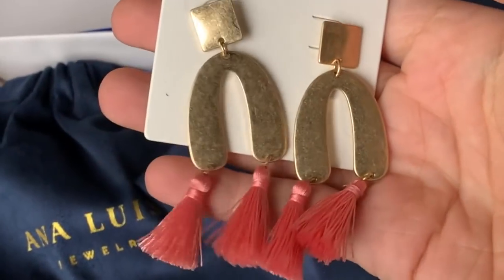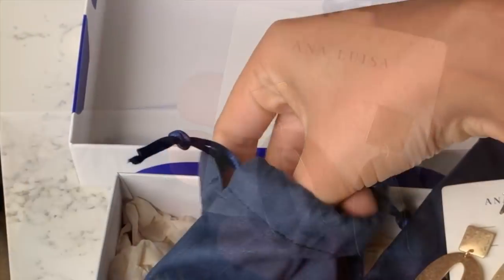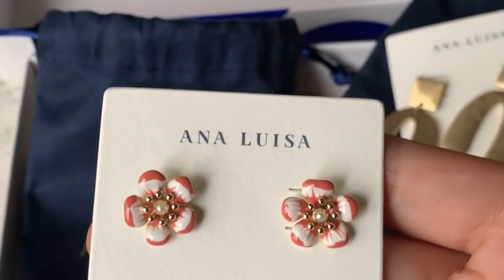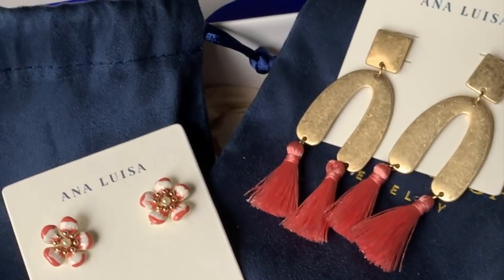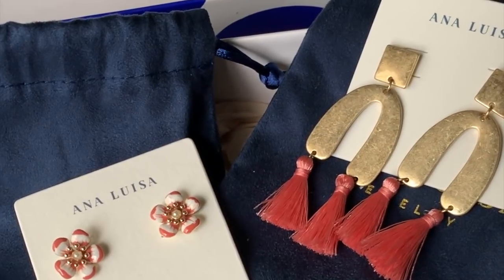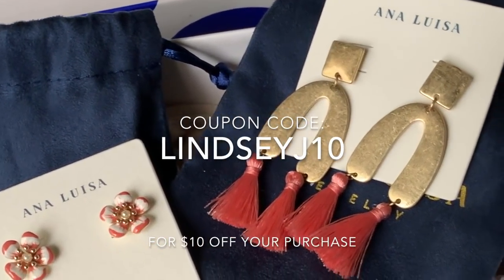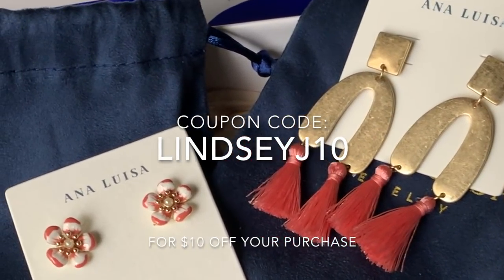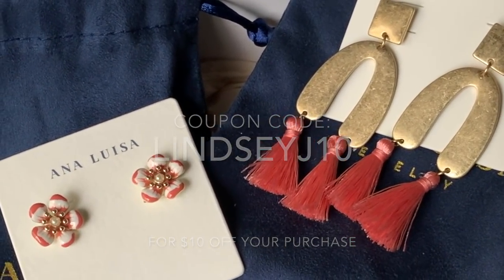They gifted me these super cute earrings — how cute are these with the thread tassels? Perfect for a sewist, right? And you'll know how much I love a floral. These delicate iris stud earrings are the perfect addition to my wardrobe. With the holidays right around the corner, you need to add Ana Luisa Jewelry to your wish list or buy some for someone else on your list. Ana Luisa has generously offered my viewers a coupon for $10 off your purchase with the code LINDSAYJ10. Head to the link in my bio to shop.